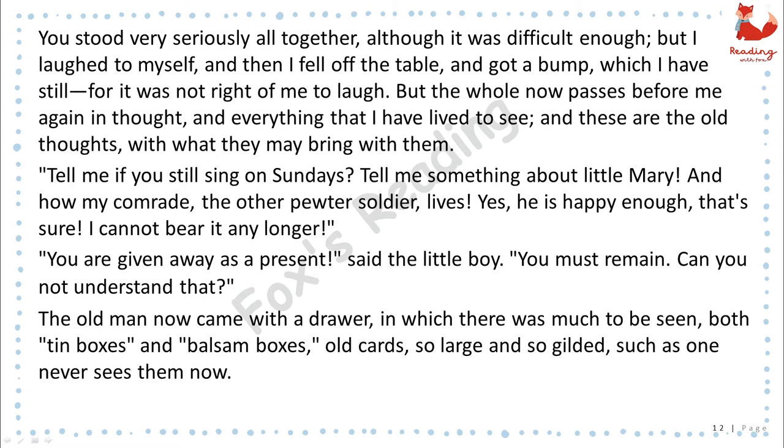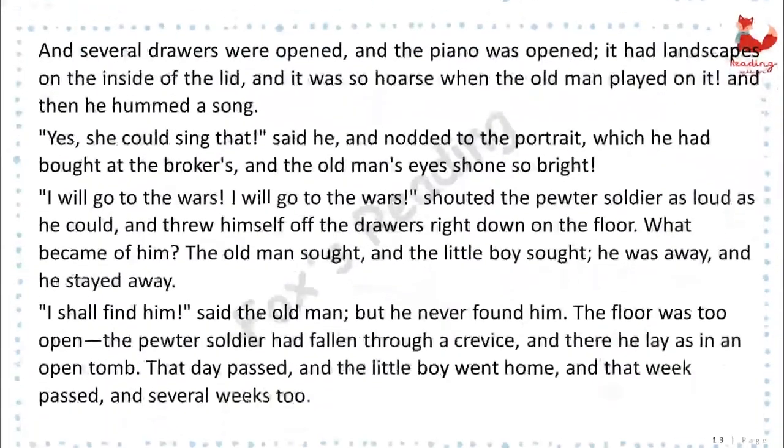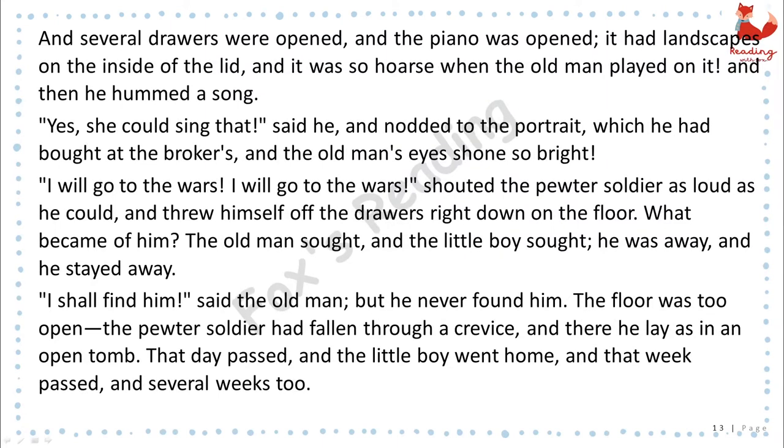The old man now came with a drawer, in which there was much to be seen, both tin boxes and balsam boxes, old cards, so large and so gilded, such as one never sees them now. And several drawers were opened, and the piano was opened. It had landscapes on the inside of the lid, and it was so hoarse when the old man played on it, and then he hummed a song. "Yes, she could sing that," said he, and nodded to the portrait which he had bought at the broker's, and the old man's eyes shone so bright. "I will go to the wars! I will go to the wars!" shouted the pewter soldier as loud as he could, and threw himself off the drawers right down on the floor.